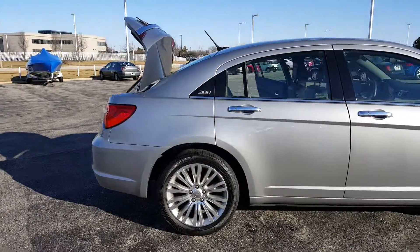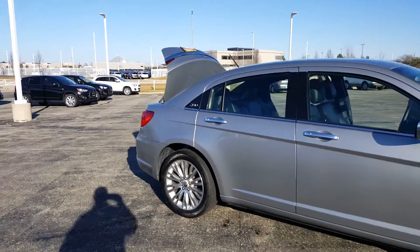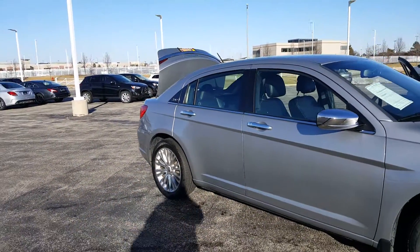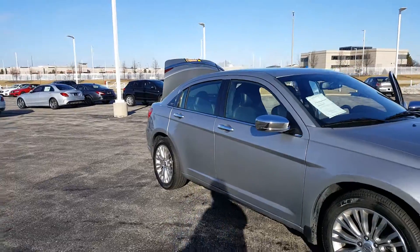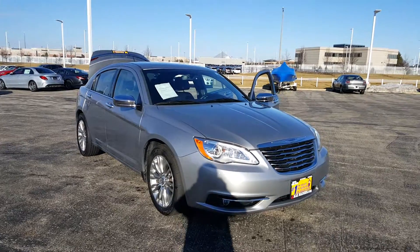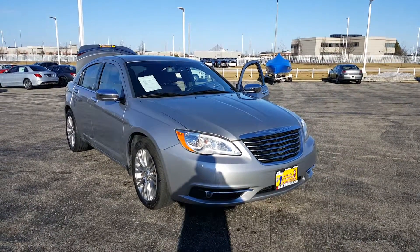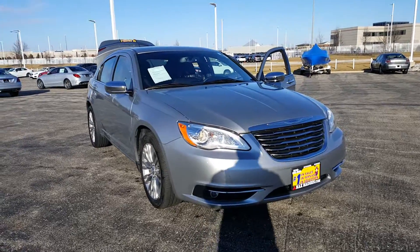Those are just some of the options I wanted to mention. This is George at Max Matts and Aurora Mitsubishi with the 2013 Chrysler 200. Any questions, let me know at 630-898-6000 — just be sure to ask for George. Thank you.